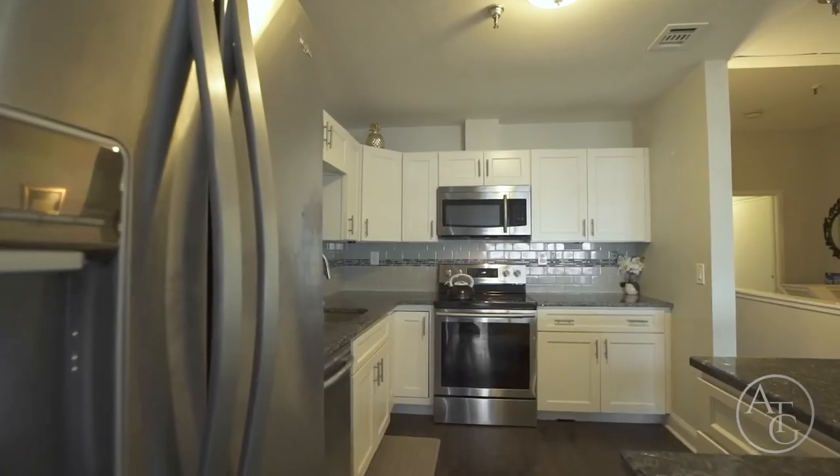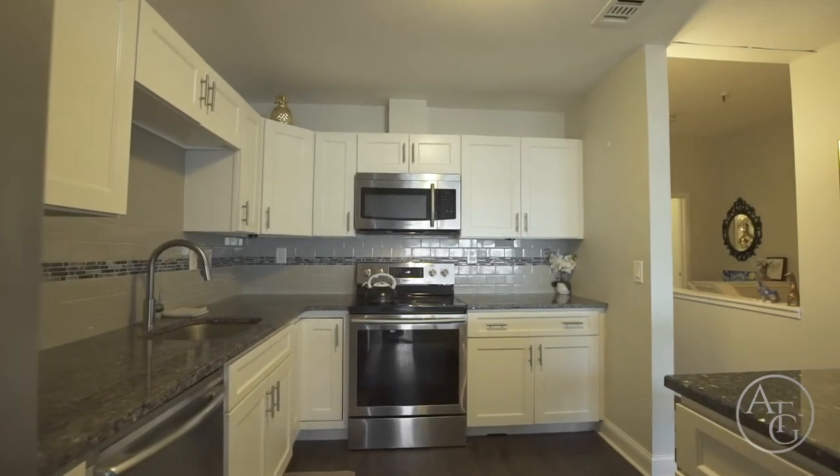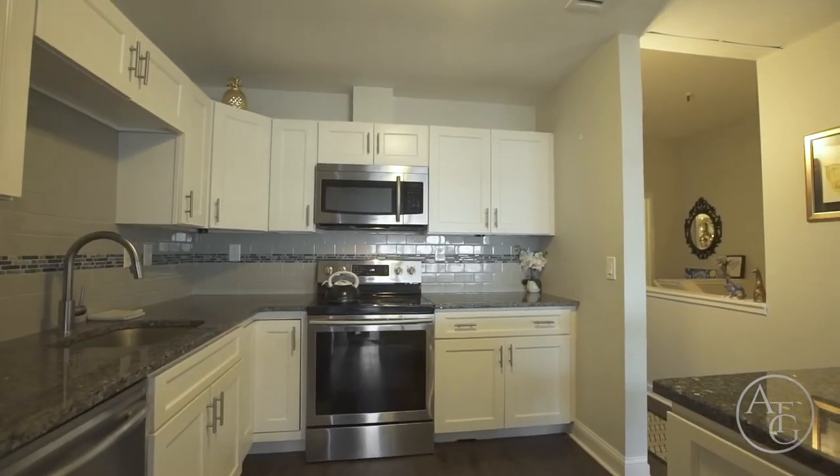The renovated kitchen is well-equipped with granite counters, stainless steel appliances, and an island with a breakfast bar overlooking the living room.